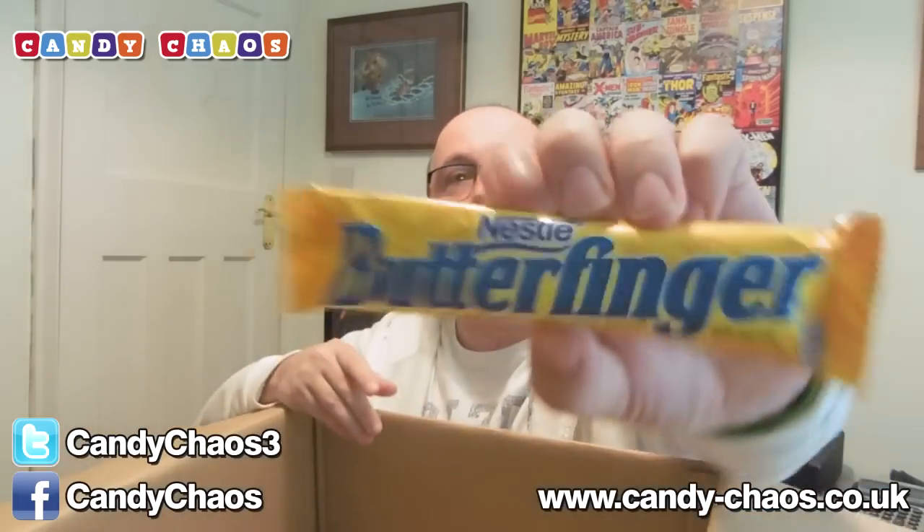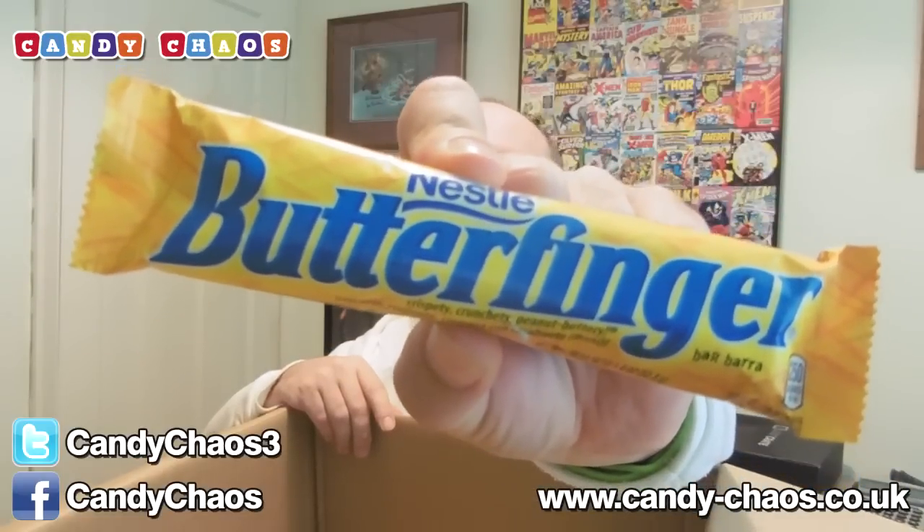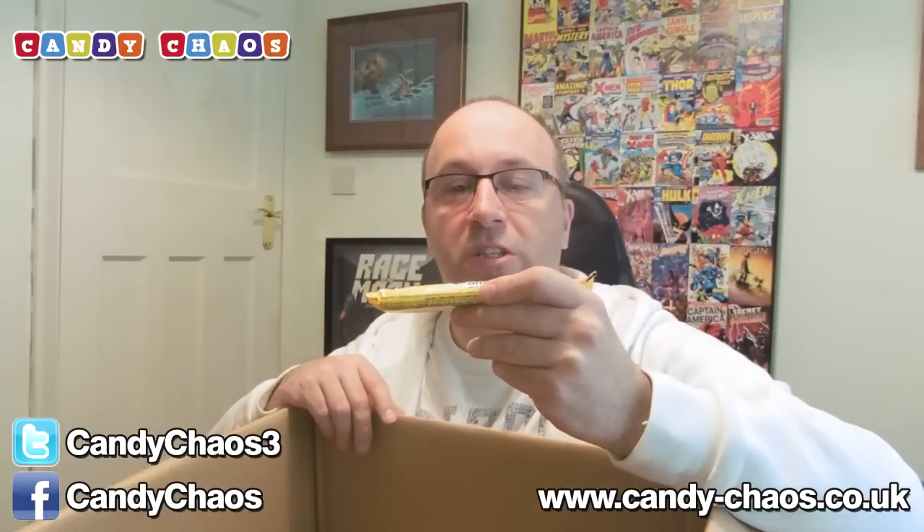There'll be a sugar high running through my household later! What do we got here? Nestle Butterfinger. We've seen these before as well, but never a bad thing seeing these again because these are really nice. Nestle Butterfingers — crispity, crunchity, peanut buttery. I think I read that out last time.